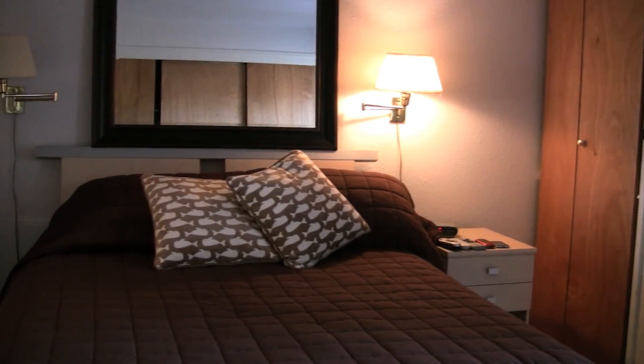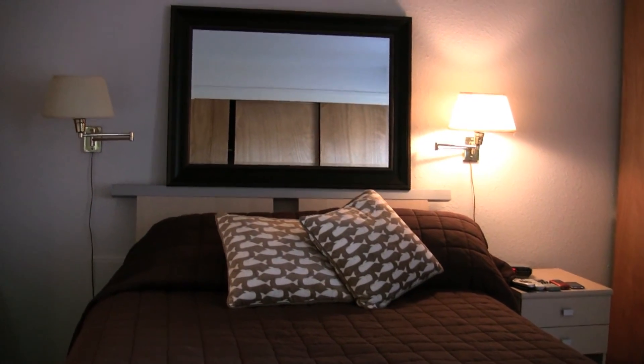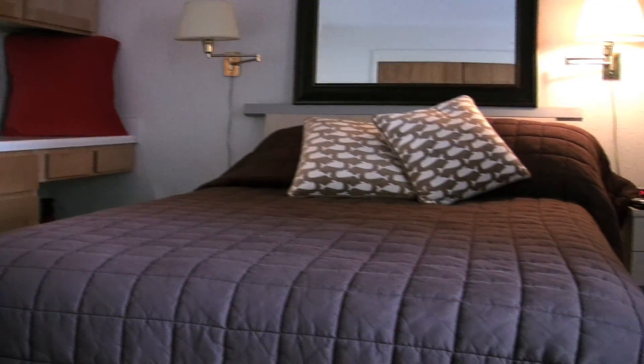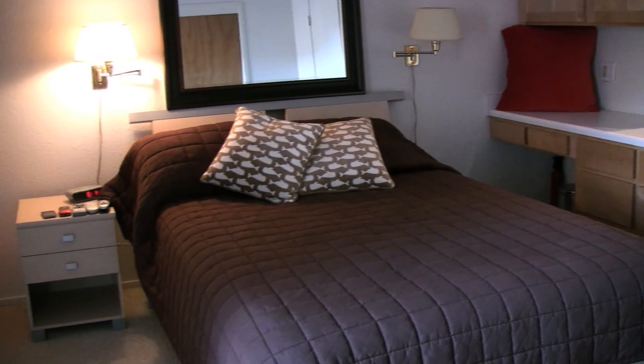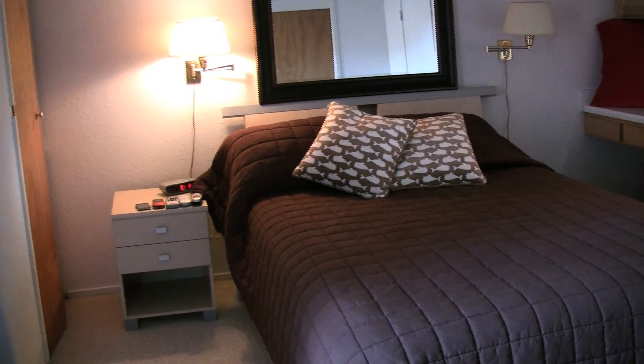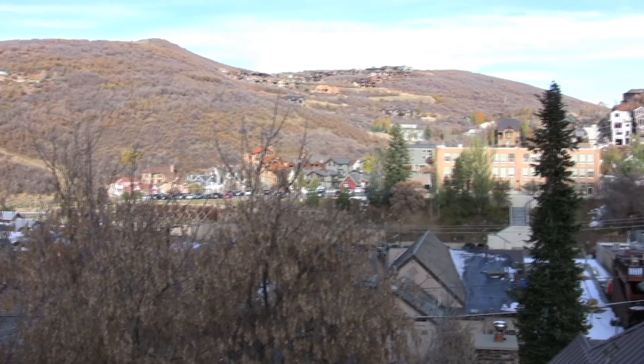This is the master bedroom, complete with spacious closets, a private wash basin, a very comfortable bed, cable television with a DVD player, and a beautiful view of historic Main Street and the surrounding mountains.